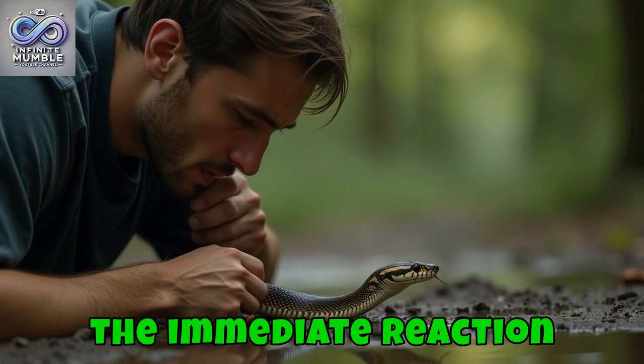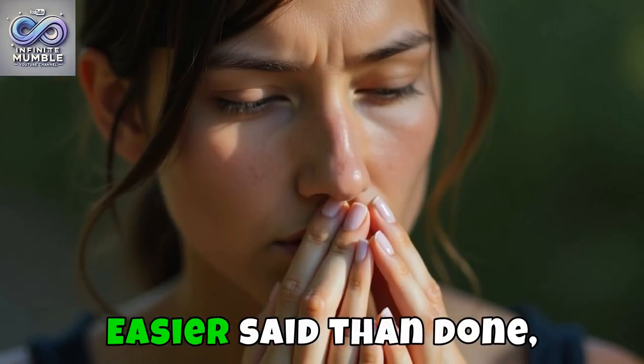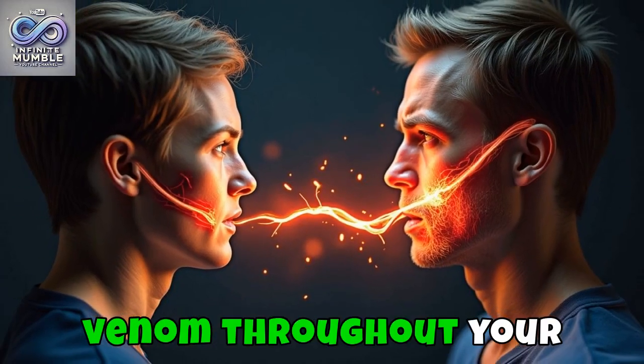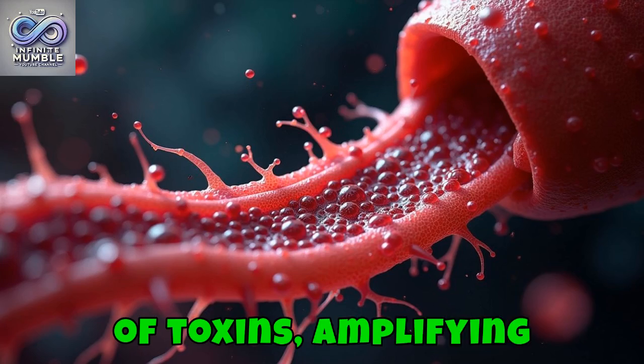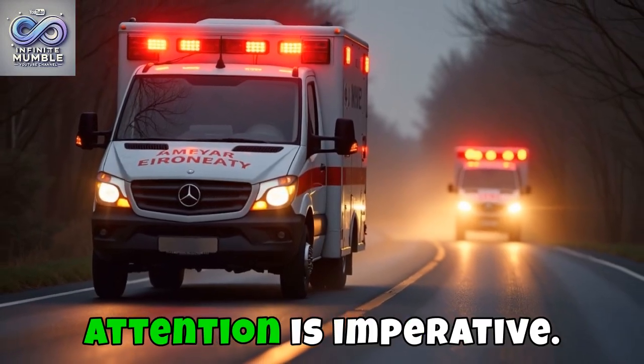Despite the immediate reaction your body might show, it's crucial to stay as calm as possible. Easier said than done, right? But keeping calm can slow the spread of venom throughout your body. Movement increases heart rate, which can hasten the dissemination of toxins, amplifying their impact. At this point, urgent medical attention is imperative.